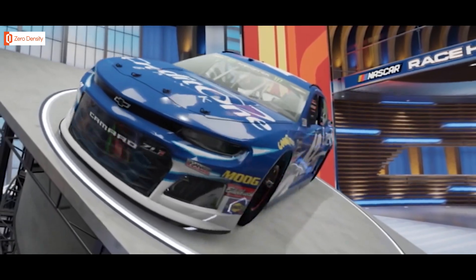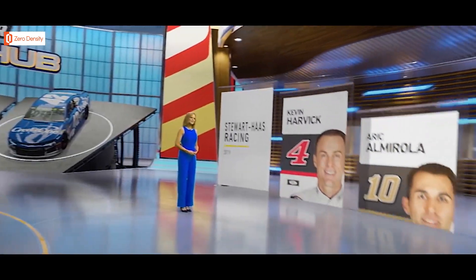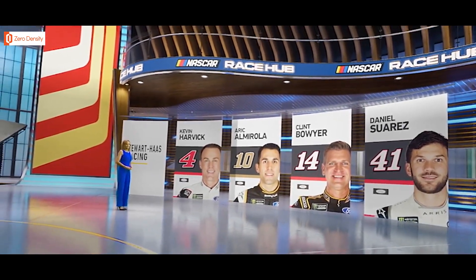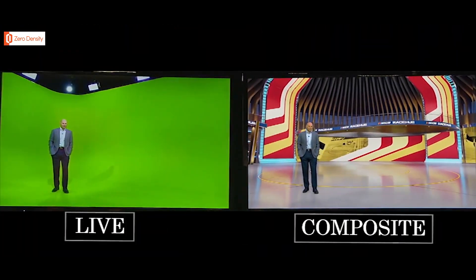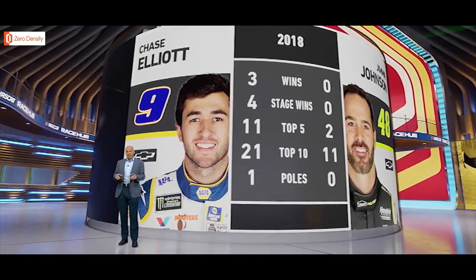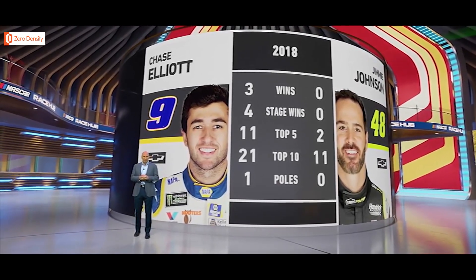2019 brings a change unlike anything you've ever seen before as RaceHub goes virtual. Our brand new state-of-the-art virtual studio allows us to take you inside the world of NASCAR in a way you have never imagined. Fox Sports has partnered with Epic Games to utilize their Unreal Engine — the same technology that powers the smash hit video game Fortnite.